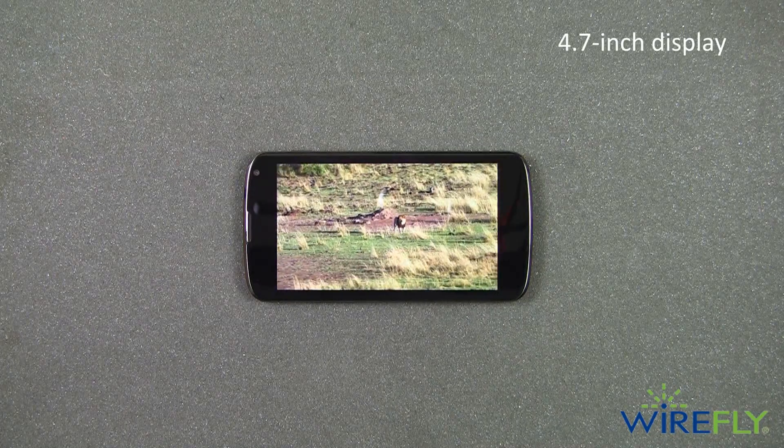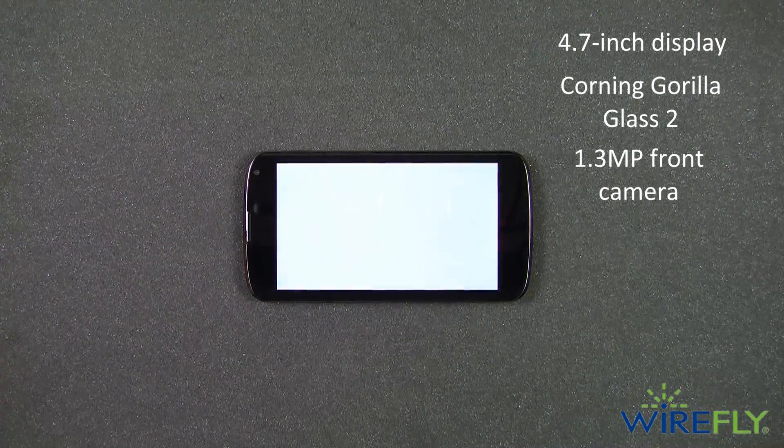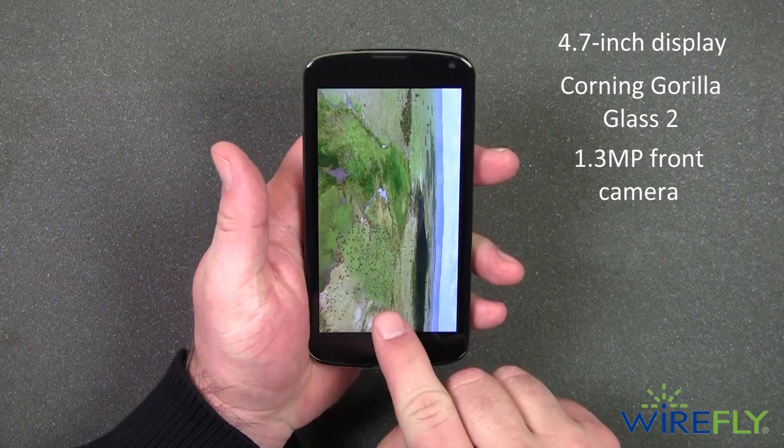Use the 4.7 inch touchscreen protected by Corning Gorilla Glass 2 and the front-facing 1.3 megapixel camera for easy video chats and self-portraits.